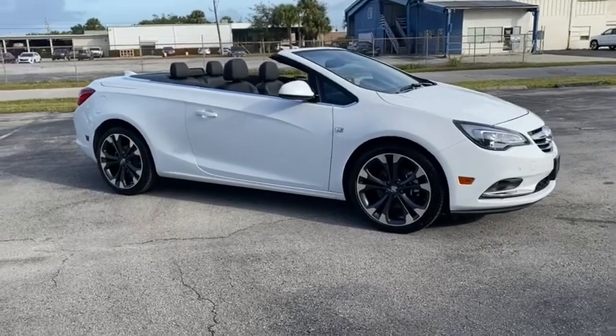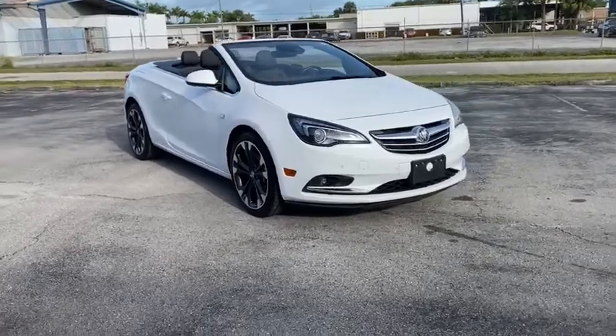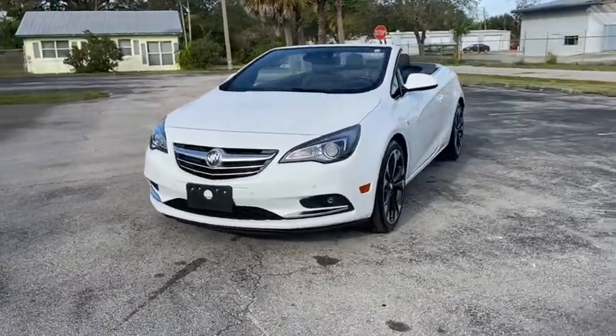Looking for the right vehicle? Check out the 2019 Buick Cascada. The Buick Cascada is extremely attractive from every angle. It is competitively priced, drives quiet, comfortable, and comes with a lot of features.